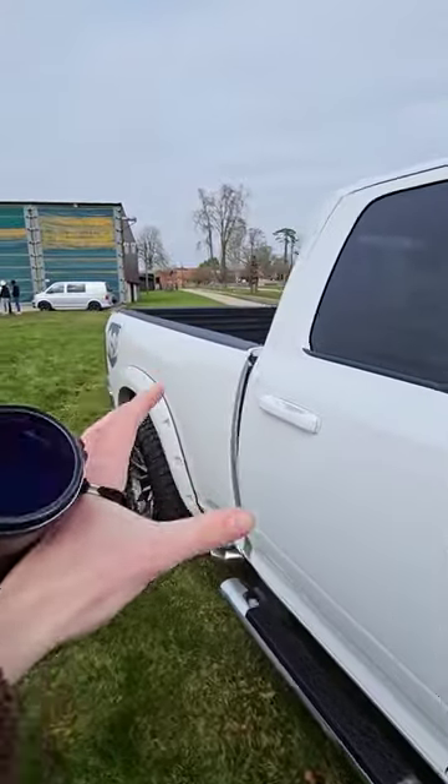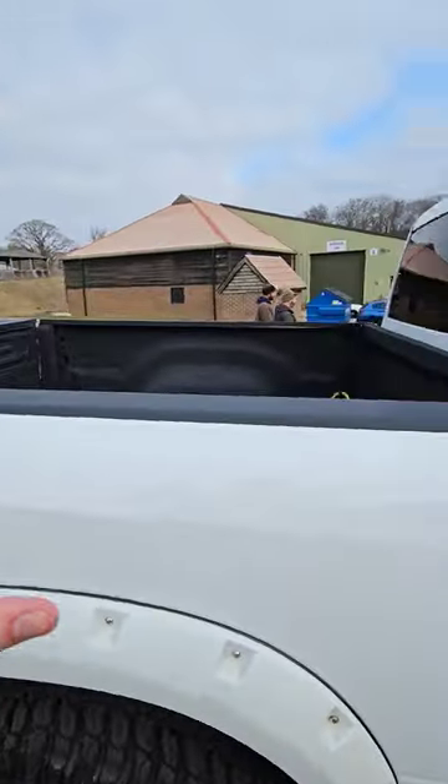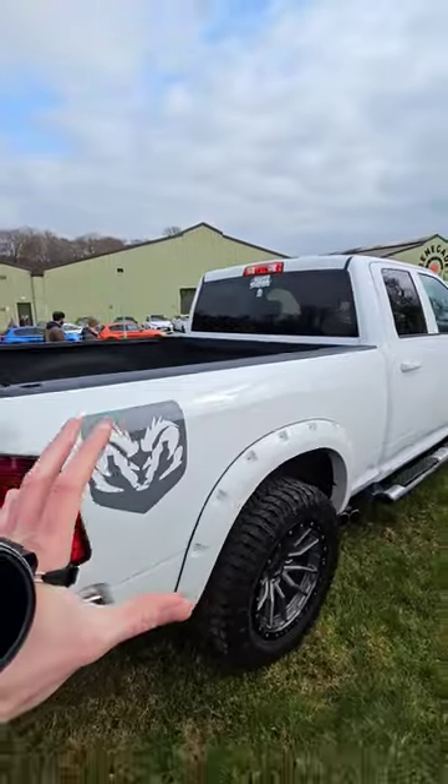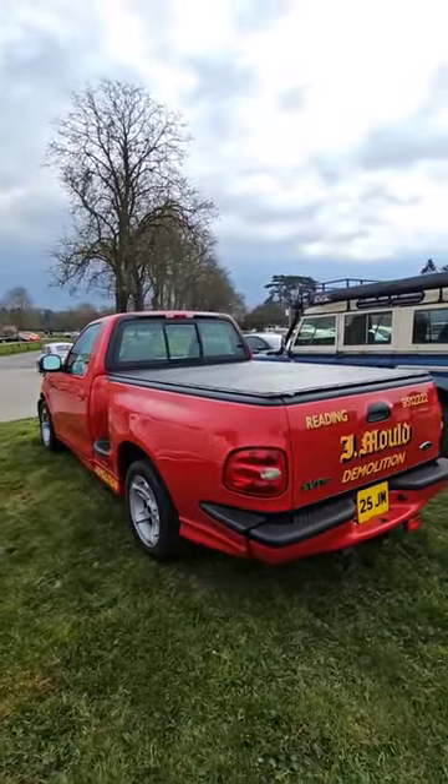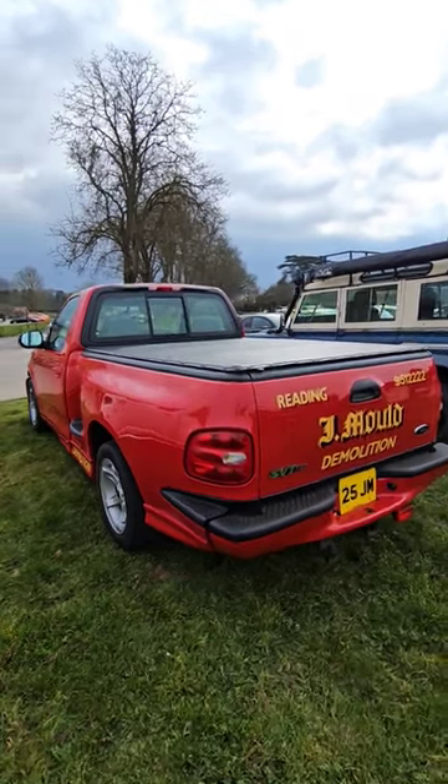This one's got side pipes, a bigger bed, higher up. Which one would you take home — Dodge's version of the American pickup or the legendary F-150 Lightning SVT?